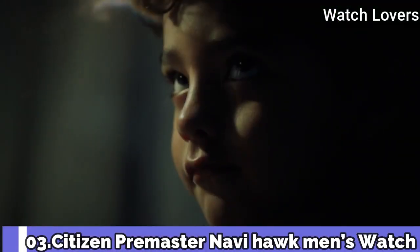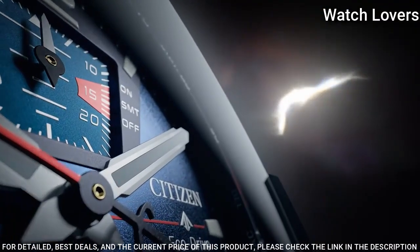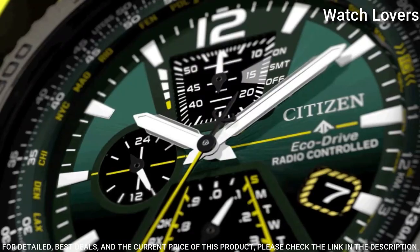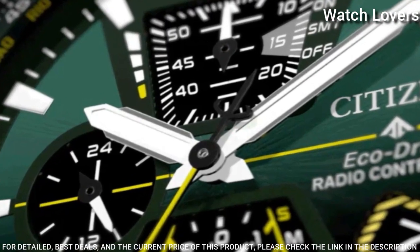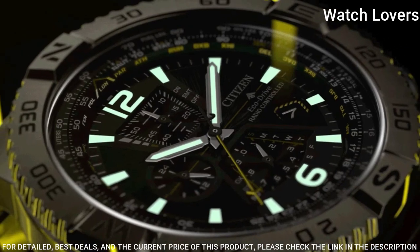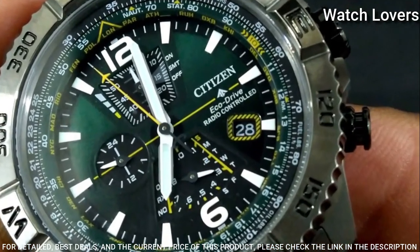Number 3: Promaster NaviHawk Men's Watch from Citizen. It is inspired by the elements of pilot experiences while in flight. The gray stainless steel watch case and bracelet band have the look of stormy clouds, while the black dial is accented with bold green highlights. EcoDrive technology features including a chronograph, scratch resistance and hardness.